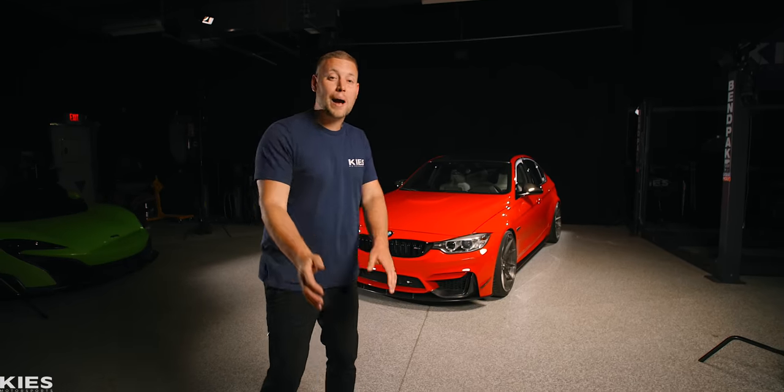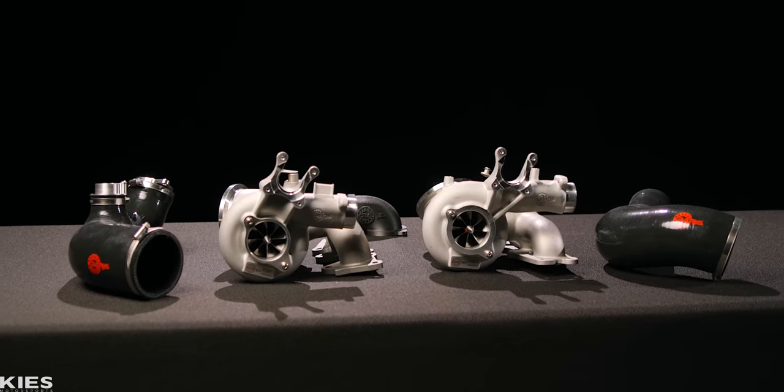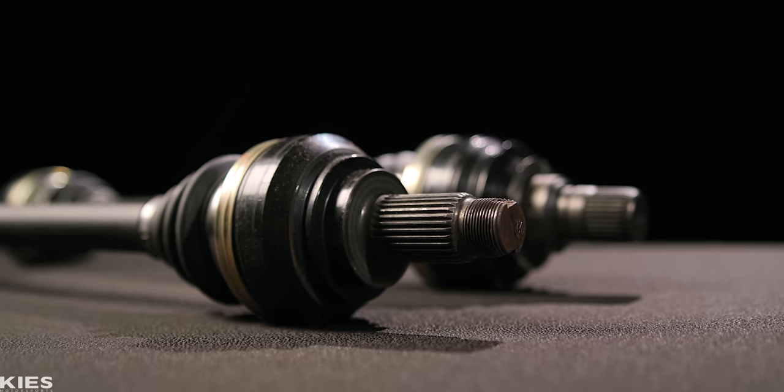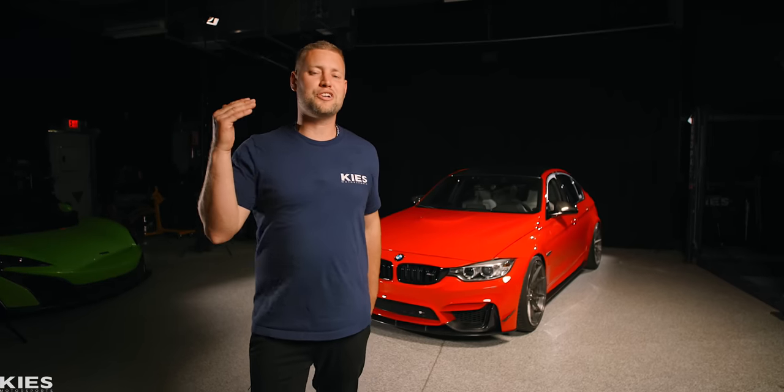Today we're pulling out all the stops in our final pursuit of a thousand horsepower with gigantic turbos. We're going to double the fueling, we have axles so we don't break them, and we have some while-you're-there mods — all before we say goodbye to this car.